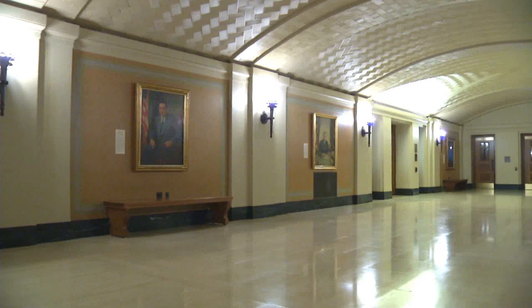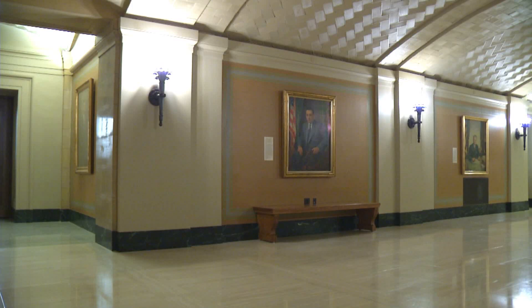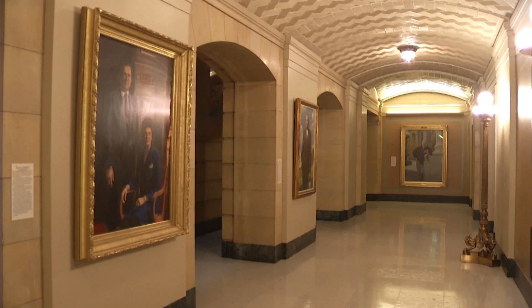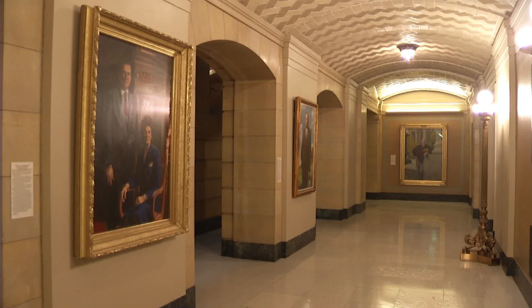Visitors walking through the building are curious — they want to see who these people are, and they recognize some from their own lifetimes. They're interested in reading about them and seeing them portrayed here. People usually comment that it's nice to see these portraits because they reflect the history of Minnesota and the different people who have served as that executive officer.